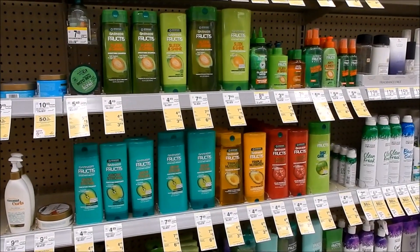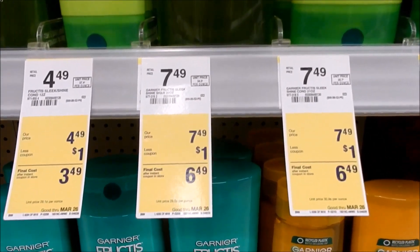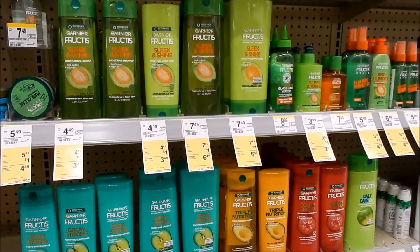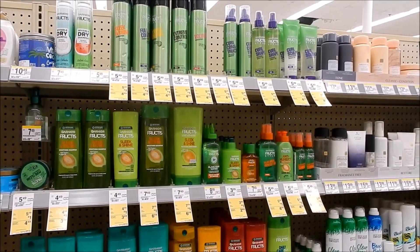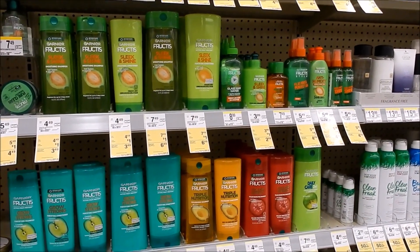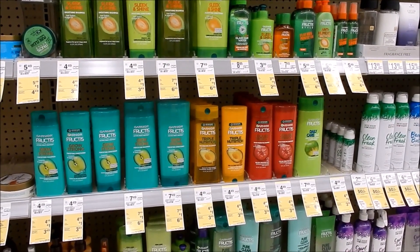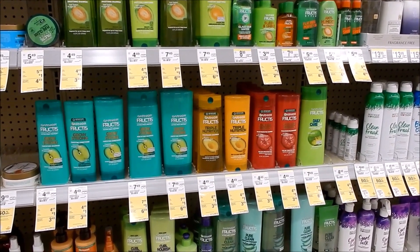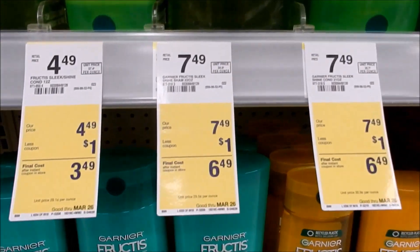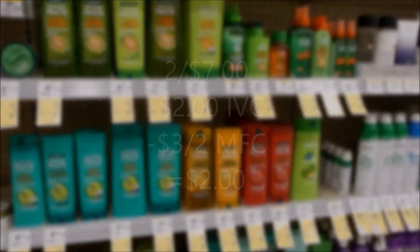Select Garnier Fructis will be on sale two for $7. We have an IVC coupon good for the entire month for $1 off one, an insert coupon for $3 off two, and we'll probably get a digital coupon as well. Nothing's coming back from the store, but this is a great price and a great filler item to throw into any transaction working toward a spend deal or booster. Again: two for $7, $1 off each with the IVC, $3 off two with the insert, and double-check for a digital coupon.